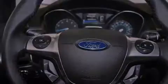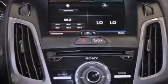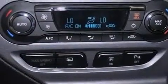Also included are a passenger side vanity mirror, the SecuraLock anti-theft system, an anti-lock braking system, steering wheel mounted controls, and a rear spoiler.